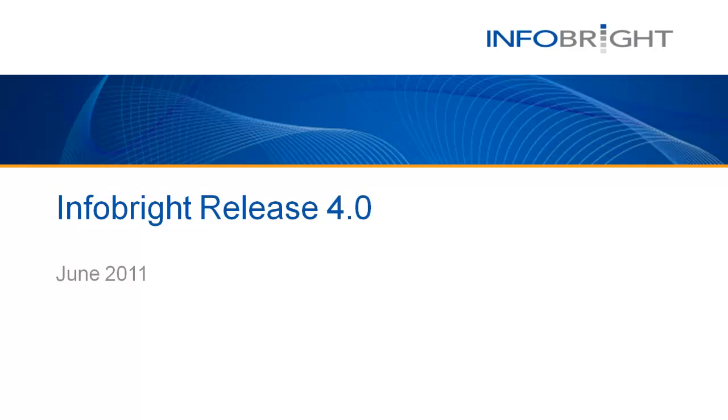Hello and welcome to InfoBright. My name is Jeff Kibler and I serve as the community manager for InfoBright's open source database.